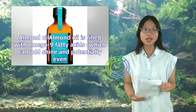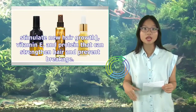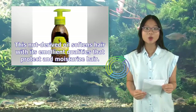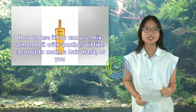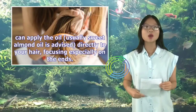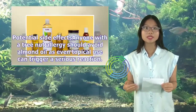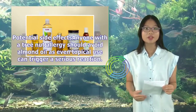Almond oil: Almond oil is filled with omega-9 fatty acids, which can add shine and potentially stimulate new hair growth, vitamin E, and protein that can strengthen hair and prevent breakage. This nut-derived oil softens hair with its emollient qualities that protect and moisturize hair. How to use it: You can mix almond oil with another oil like coconut to make a hair mask, or apply the oil — usually sweet almond oil — directly to your hair, focusing especially on the ends. Potential side effects: Anyone with a tree nut allergy should avoid almond oil, as even topical use can trigger a serious reaction.